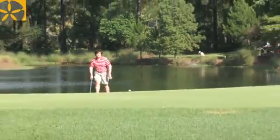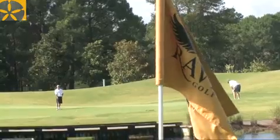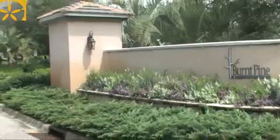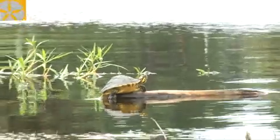It's a nice course. I think it's kept up very well and it's definitely challenging enough to keep coming back. Rees Jones definitely hit a hole-in-one when he designed the Burnt Pine golf course. It's absolutely breathtaking.